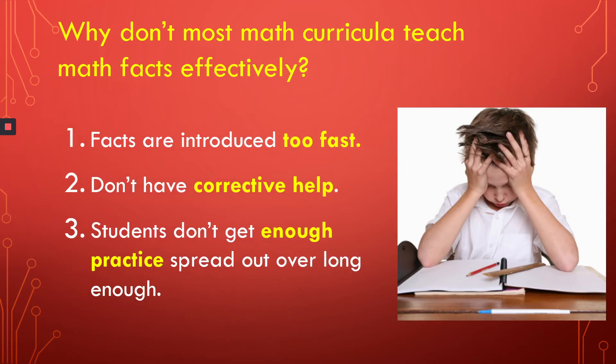So why don't most math curricula teach math facts effectively? Three reasons. One, they don't have enough time for it, so facts are introduced too fast. Two, the curricula don't have a system to provide corrective help that the students need while they're learning. And three, students don't get enough practice spread out over a long enough time because the textbook moves on from facts — they have bigger fish to fry.